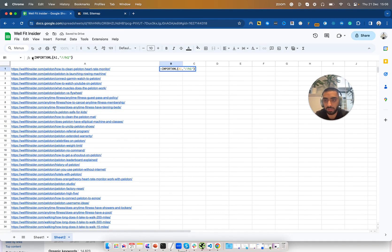Then we're going to use a formula to get the H1 for every single page. The formula is IMPORTXML, then A1, and then forward slash forward slash H1 in speech marks. If you just do that, it will go and grab the H1 for every single page. I'm going to do that for every single page and I'll be back in a second.